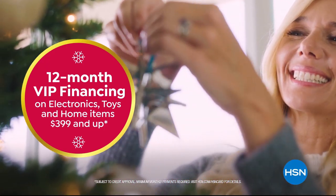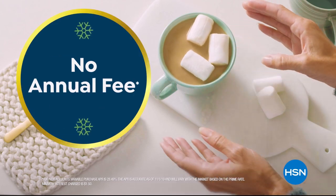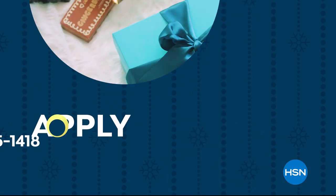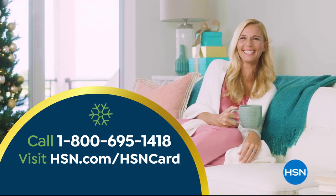Financing on electronics, toys, and home items $3.99 and up, plus exclusive VIP offers, and there's no annual fee. Apply now, call 1-800-695-1418, or visit hsn.com/hsncard.